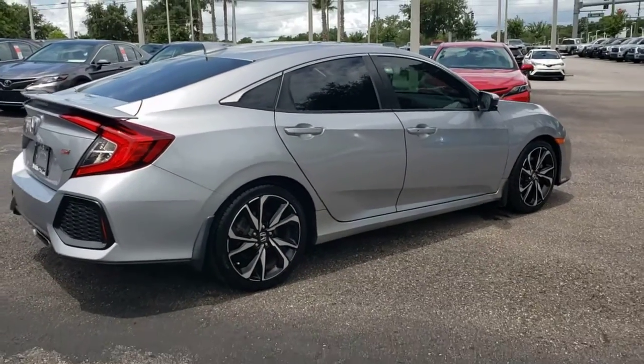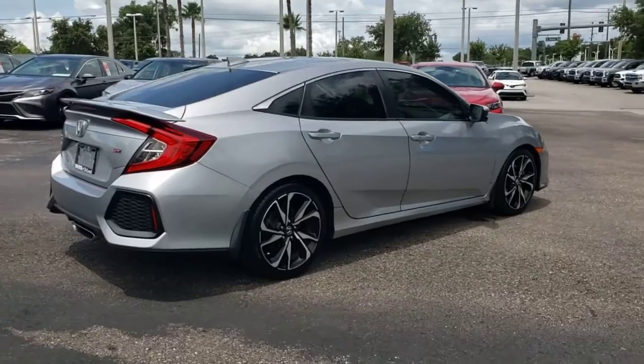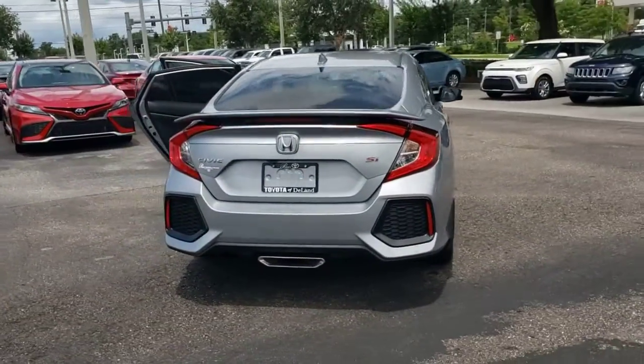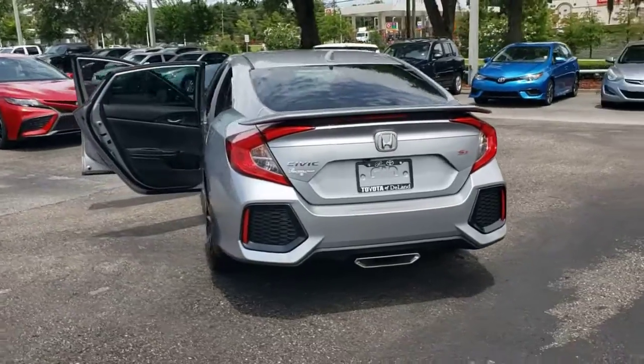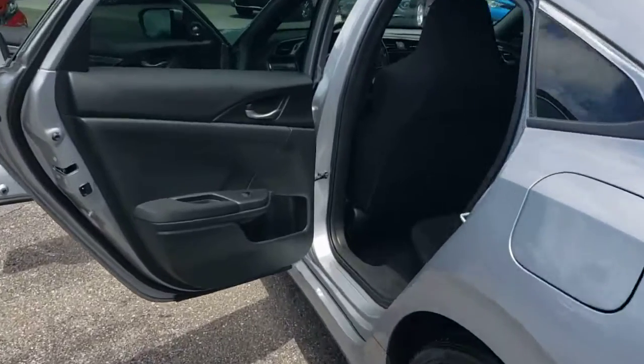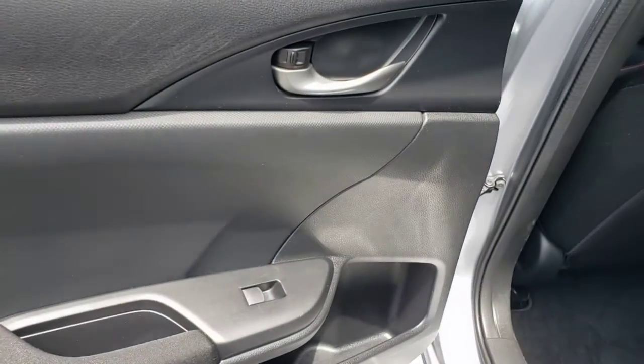These are just some of the great options this vehicle comes with: sunroof, moonroof, backup camera, heated mirrors, satellite radio, fog lamps, multi-zone AC, heated front seats, aluminum wheels, Bluetooth connection, and steering wheel audio controls.